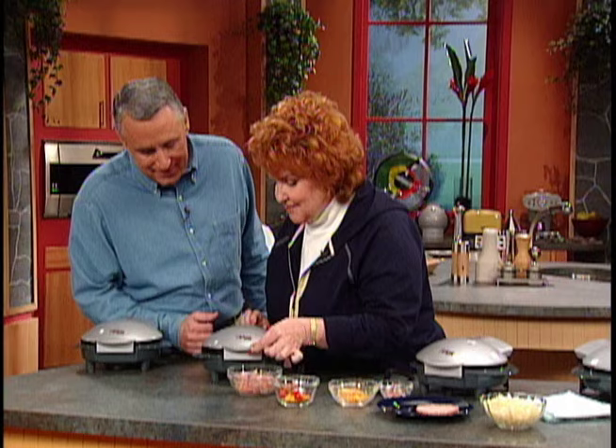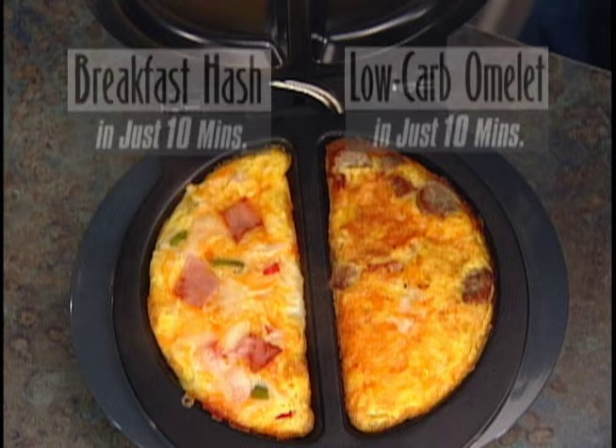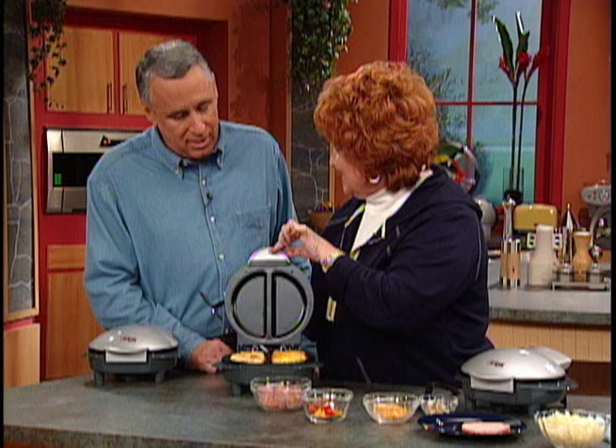Remember, this was our hash browns in the omelet, and this is that meat lover's omelet. I'm not going to take them out, but I just want you to see they don't stick — they'll lift out so easily. There's virtually no cleanup. Aren't those gorgeous?